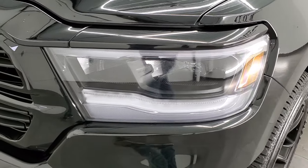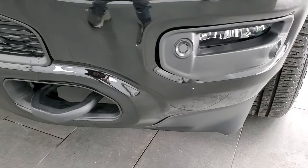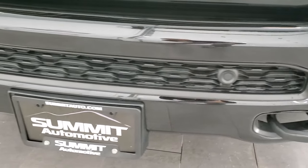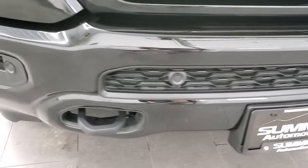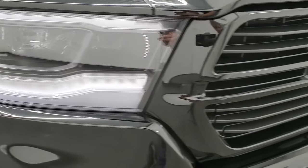The front fender is in excellent shape. This one does have the LED headlamps, LED running lights, LED fog lamps, and the front bumper parking sensors. The front bumper is in nice shape — you can't see any major dents or dings, and the headlight lenses are nice and clear.